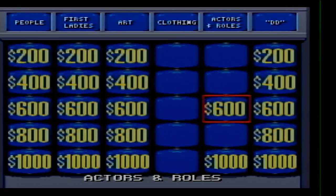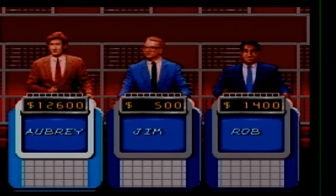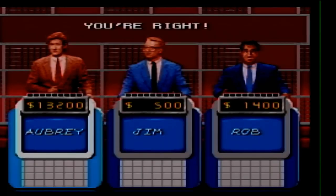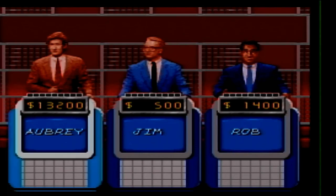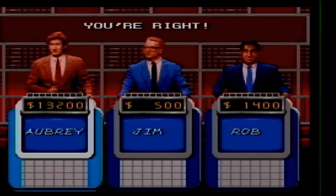Actors and Roles 600. In 1980, Jane Seymour played Mozart's wife on Broadway in this play. What is Amadeus? Actors and Roles 1000. When John Gielgud played Hamlet in 1936, this Birth of a Nation star played Ophelia. Who was Lillian Gish? Awesome — $14,200.